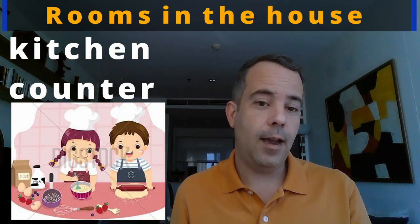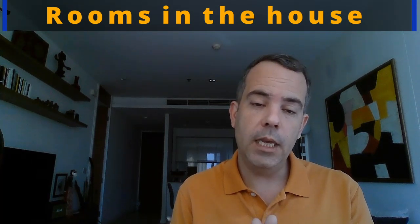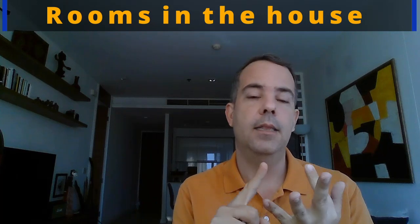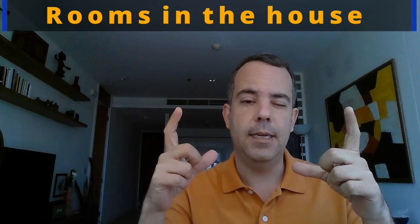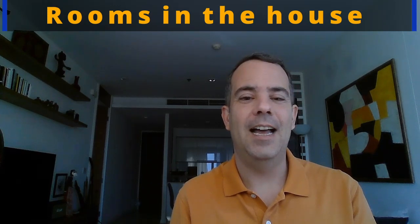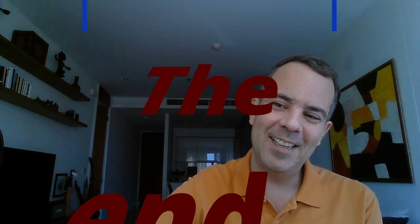And I think that's all for today — we've seen a lot of things we have in the kitchen. This week you have a worksheet about the living room, the dining room, and the kitchen. Don't forget: do your homework, take a picture, and send it to me so I can check it. That's all for today — see you again next week! Bye-bye!